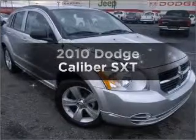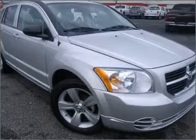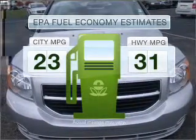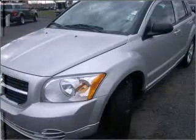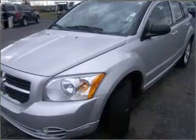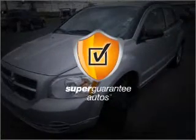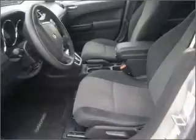Presenting the 2010 Dodge Caliber — everything you need under one roof with this great vehicle. Low emissions and good fuel economy are important to you and the environment. With an efficient four-cylinder engine connected to a smooth-shifting automatic transmission, this vehicle qualifies for our free Super Guarantee Autos Vehicle Warranty Program. Buy a vehicle and get a free warranty, only at EveryCarListed.com.